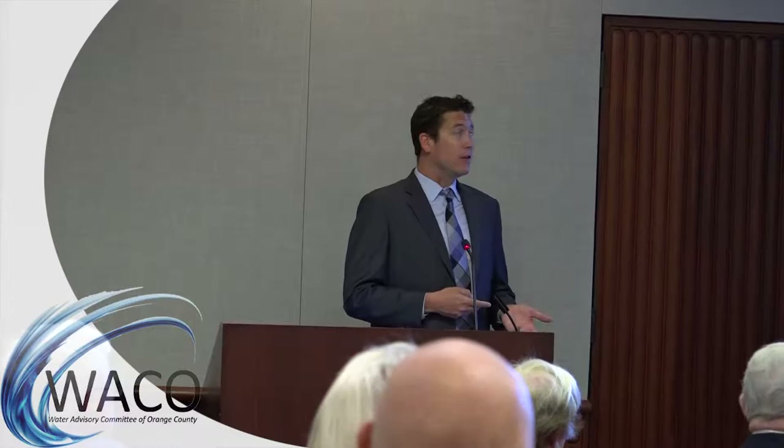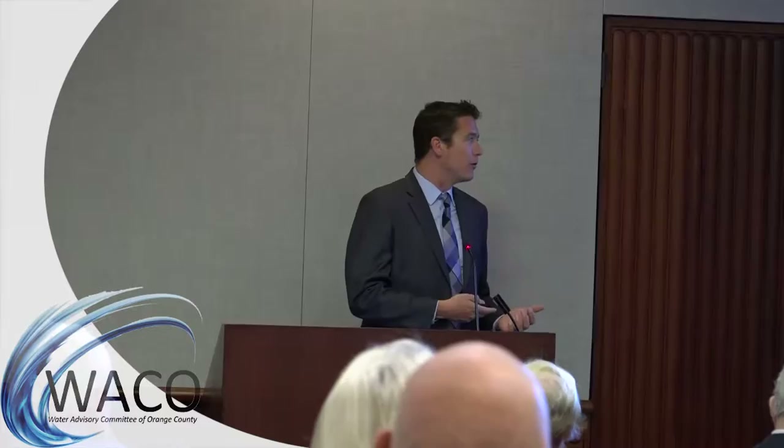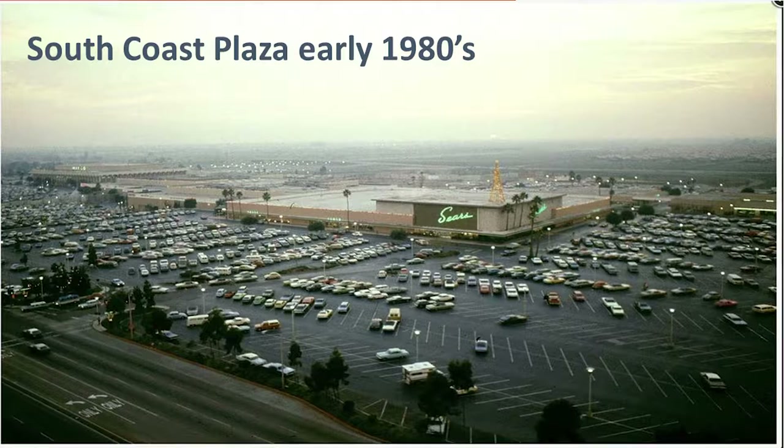In terms of how we're conserving this year, it's definitely not from the rain — it's fueled mostly by the state regulations. I was born in 1982, so in my lifetime I have not seen water usage this low in the county. Here's a picture of South Coast Plaza in the early 80s — a lot has changed.